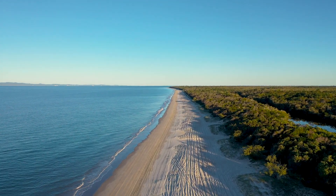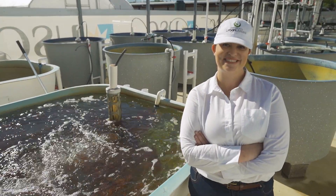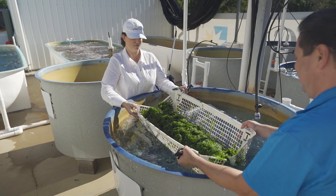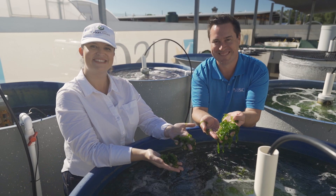We're exploring ways to do that right here on Bribie Island. This is the CSIRO Research Centre on Bribie Island, and this is Jodie — she's one of our environmental officers. Together with Nick from the Sunshine Coast University, they've come up with a way to farm seaweed and introduce it into Moreton Bay to improve the balance of nutrients. It's an Australian first and they're both pretty excited about it.